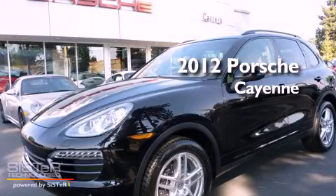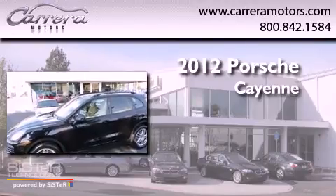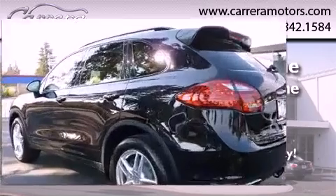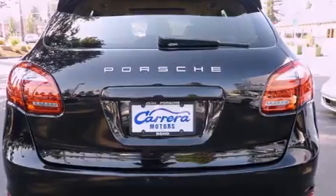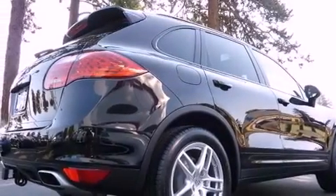This is a brand new 2012 Porsche Cayenne S. Its top features include dual power seats, air conditioning, heated side view mirrors, a CD player, a rear spoiler, a security system, fog lamps, and a low tire pressure indicator.